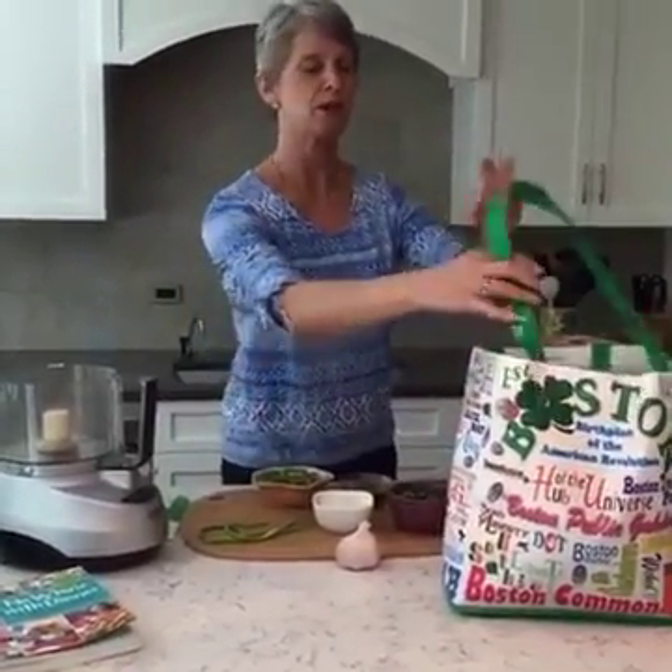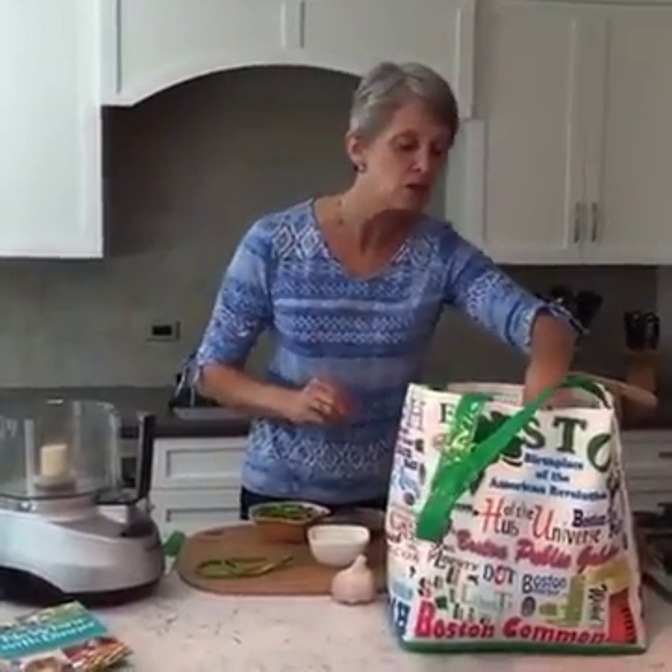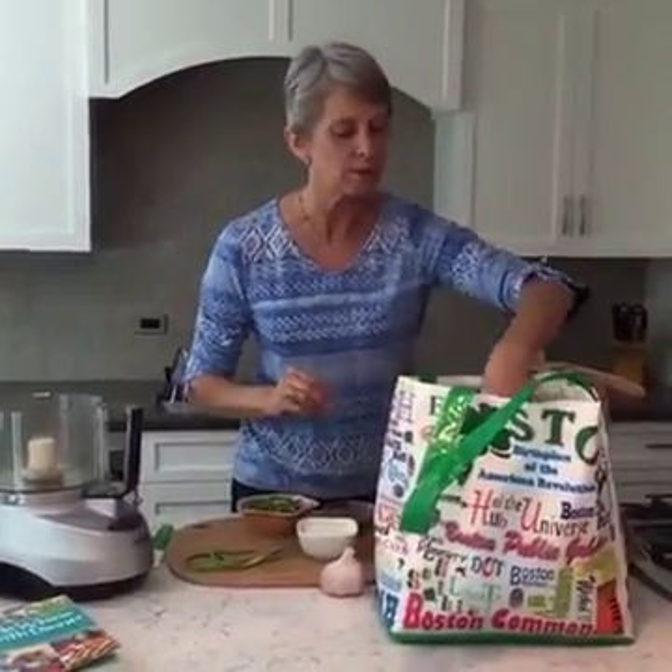My husband actually went — Don went to pick this CSA basket up this week. It was two days ago. So we're going to see what we got.